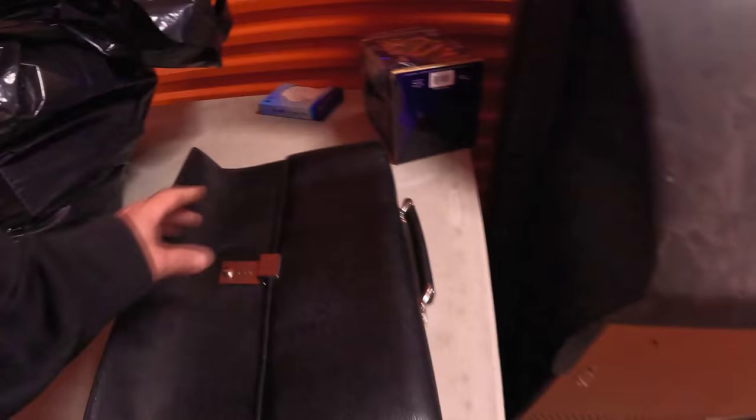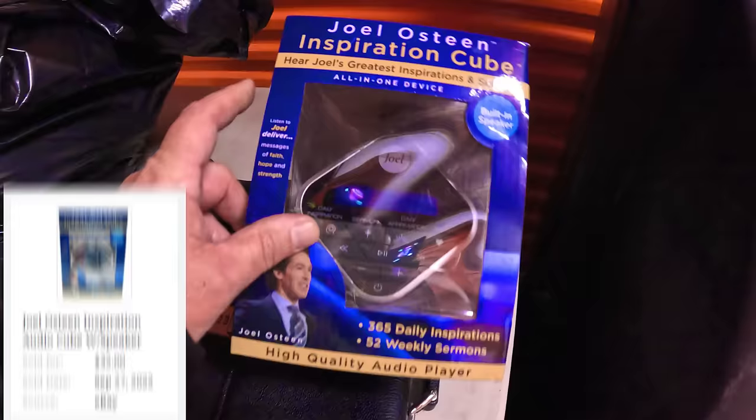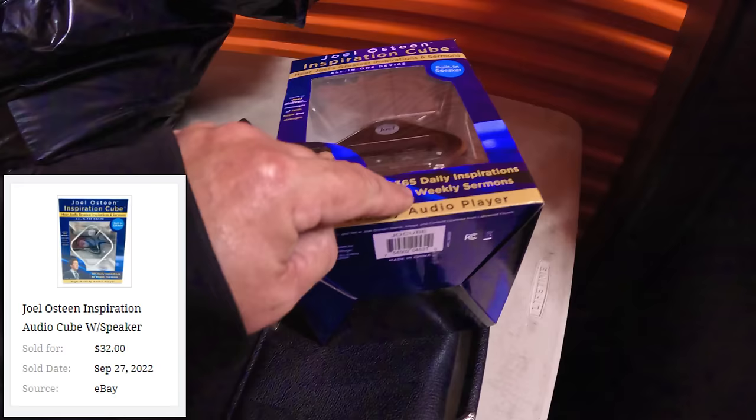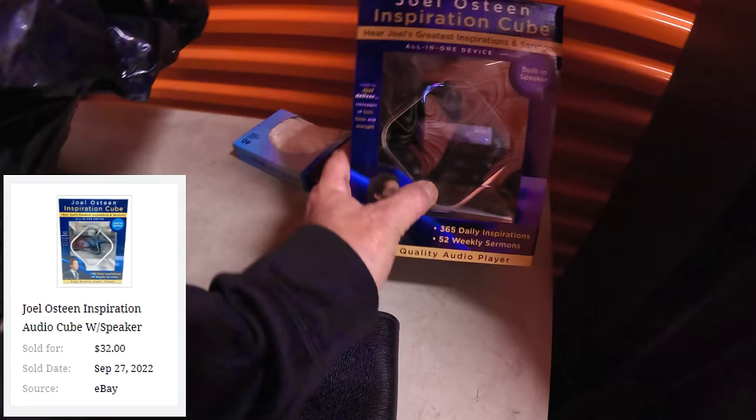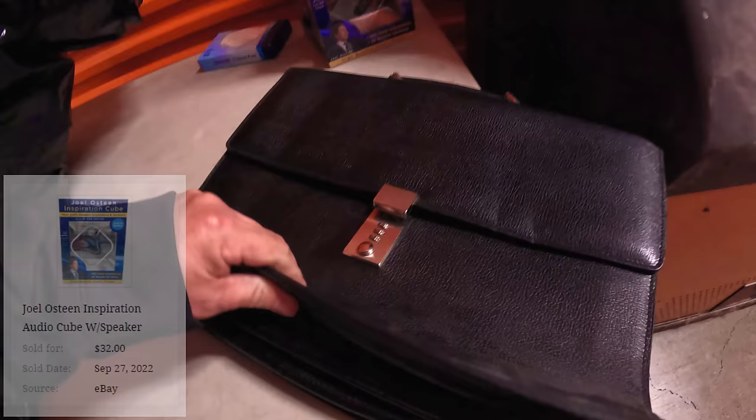Next bag — this is all books, really hard to see. Mostly books except a couple things. Look at this Joel Osteen inspiration cube — Joel's greatest inspirations and sermons, 365 daily inspirations, 52 weekly sermons. It's a little tiny thing that sits on your bedside like an alarm clock. Pretty neat. And here's a briefcase — this one feels quality, looks like high-quality leather.